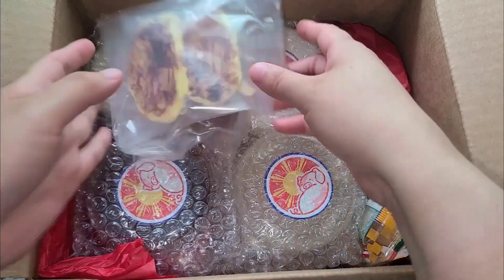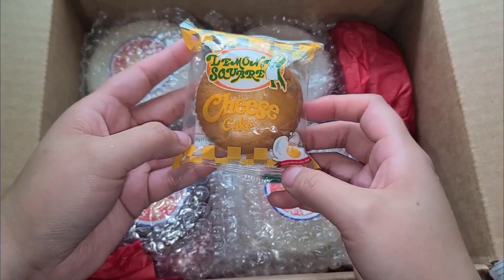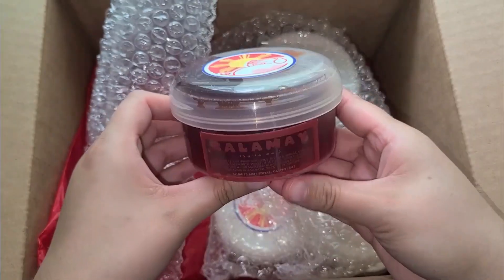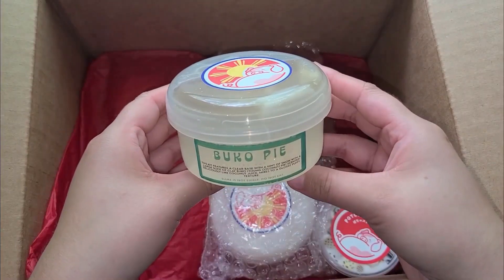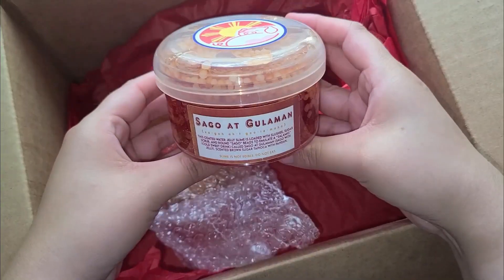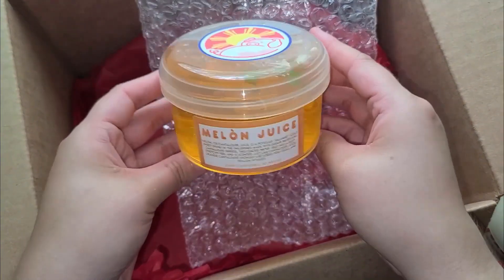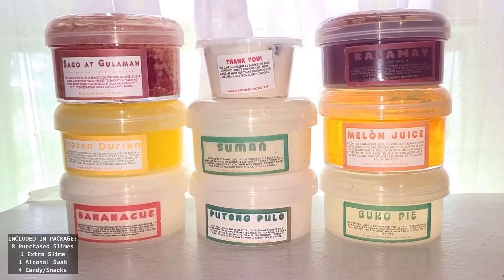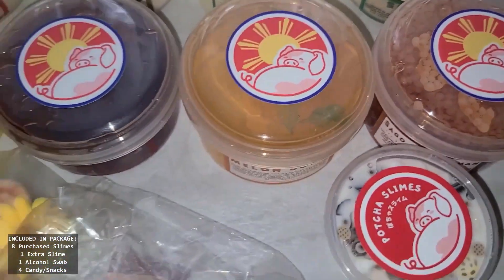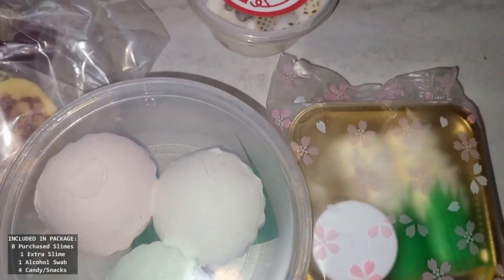These slimes came bubble wrapped and nothing was damaged during transit. Since I am a routine customer, I did not get any borax or business cards, but if you want them, all you have to do is add them to your cart and they're free. In the package I got my nine purchased slimes, one free slime, one alcohol swab, and four candy snacks.